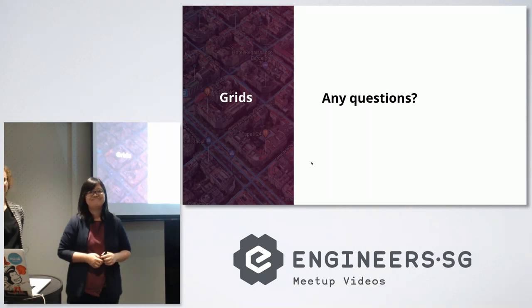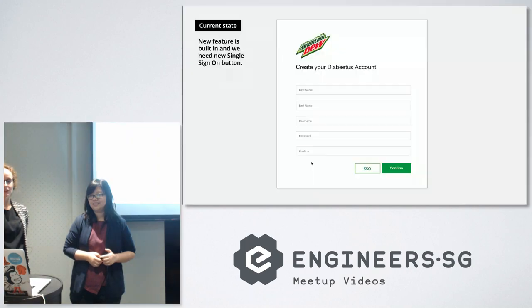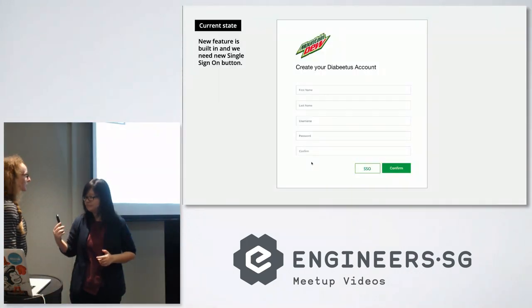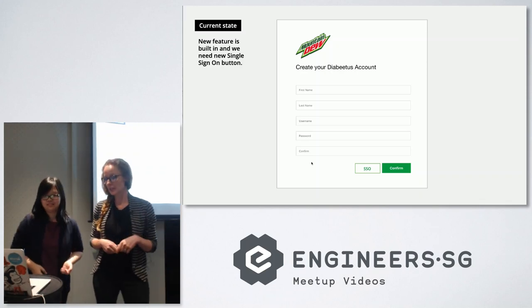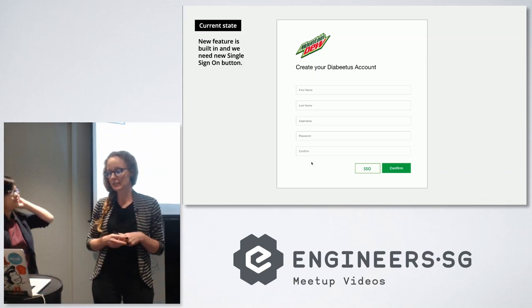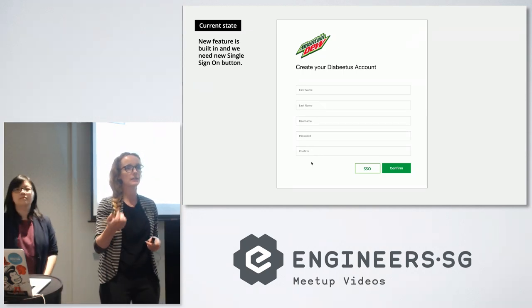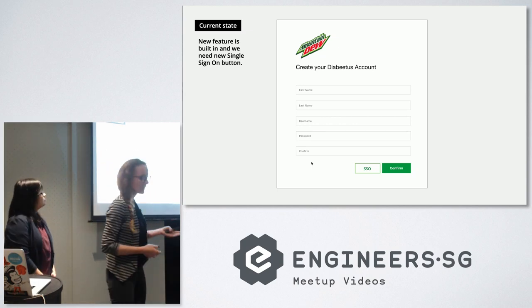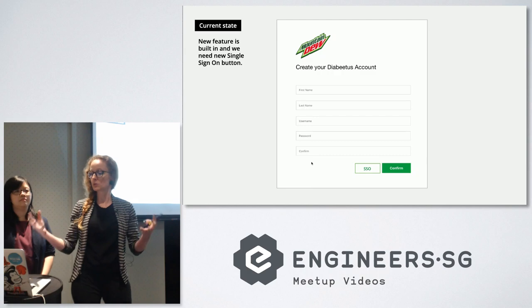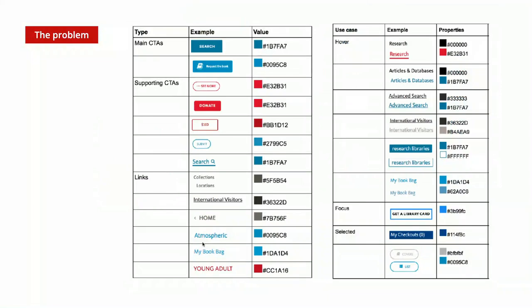Any more questions? Let's move on to components. Imagine you are creating your Diabetes account as a developer, and we've just launched a new feature — single sign-on. They come and say 'hey, we need a new button.' Designer goes and creates a new button. Then imagine Diabetes grows and grows and grows.